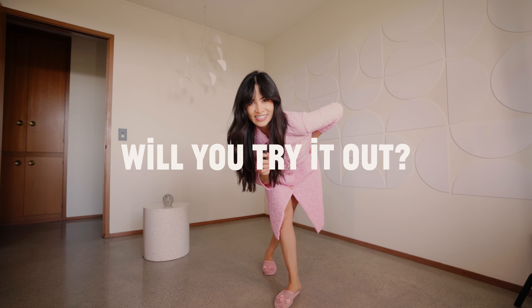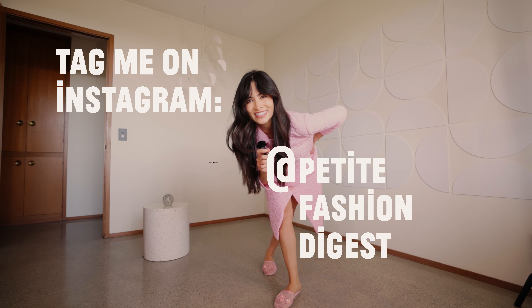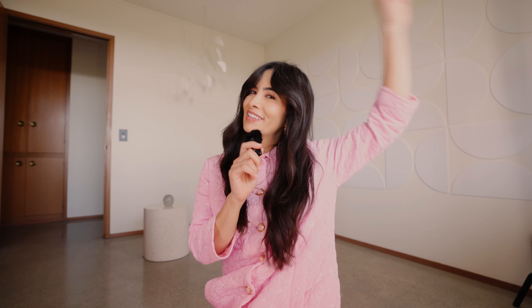Will you be trying out the oversized sweater trend? If so, make sure to tag me — I'd love to see your look. Don't forget, keep it short.